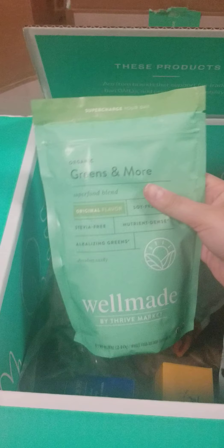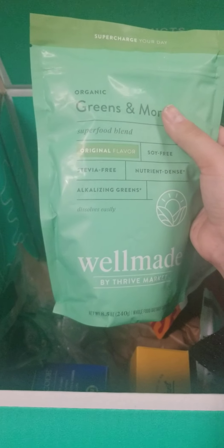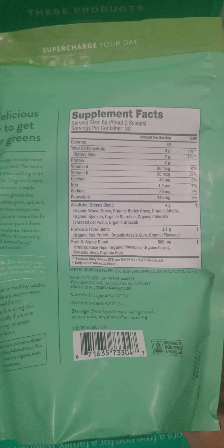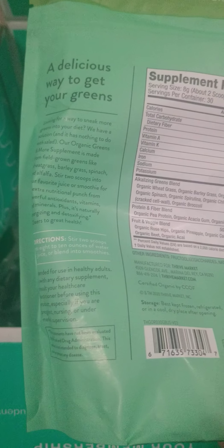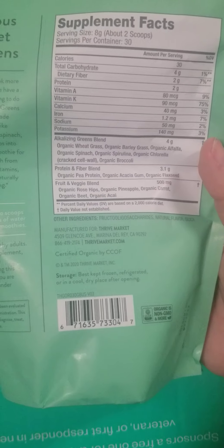And this is my super green powder that I'm going to add to my smoothies also. It is the original superfood blend. It's got a lot of vitamins in it — wheatgrass, barley, alfalfa, spinach, spirulina, chlorella, and broccoli. That's going to be really cool. I don't think you need very much — like two scoops, and the scoop size is really small — so I don't think you're going to really taste much.